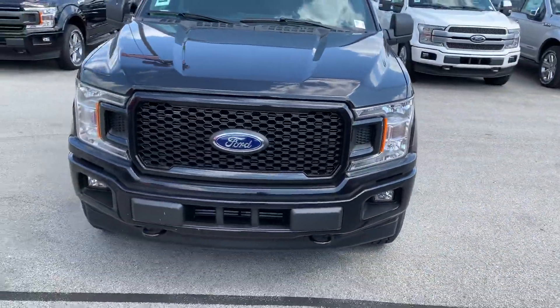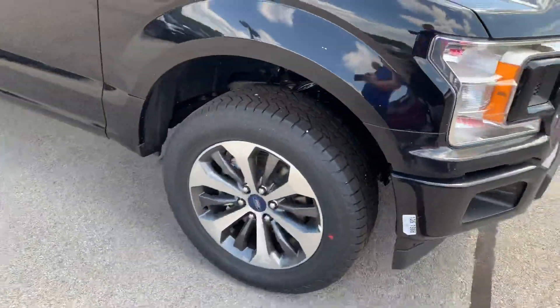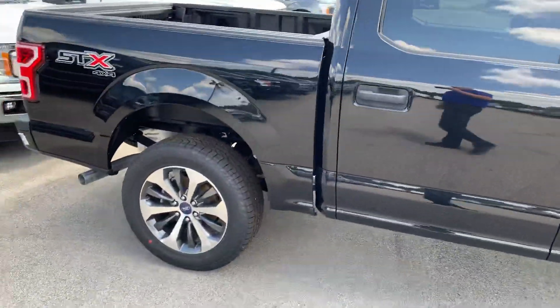With the STX package, they give it the matching bumpers, honeycomb grille, and 20-inch rims. The new 2019 black color is called Agate Black.